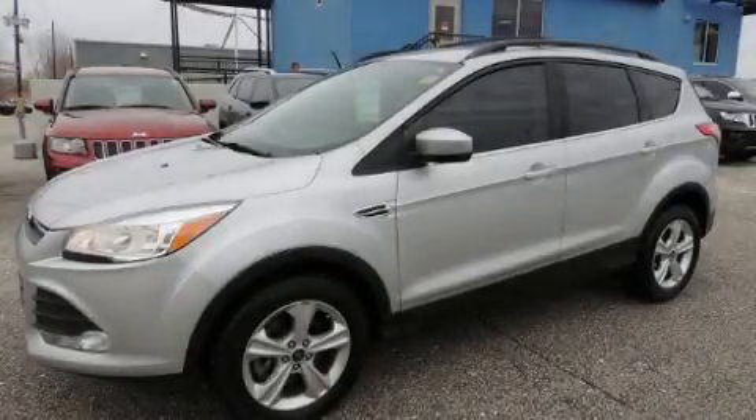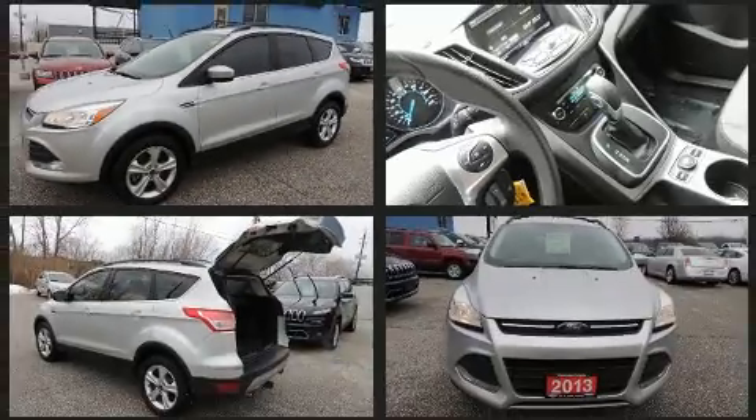You can expect a lot from the 2013 Ford Escape. Smooth gear shifts are achieved thanks to the efficient four-cylinder engine, providing a spirited yet composed ride and drive.